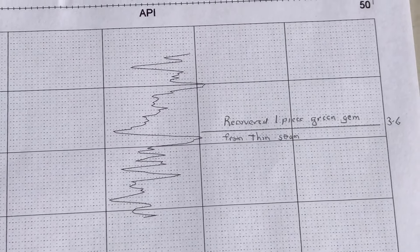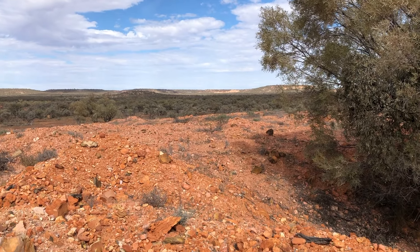This is another technique that we use in exploring for opal — it is a ground penetrating radar.